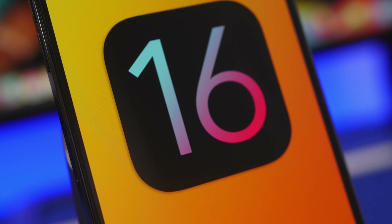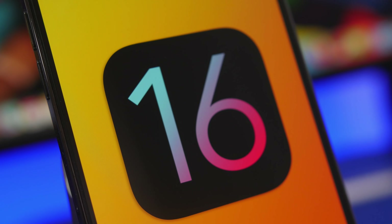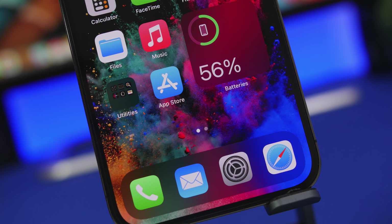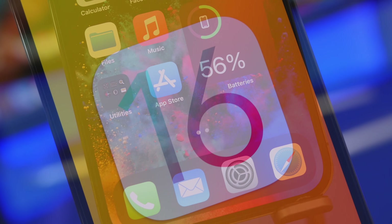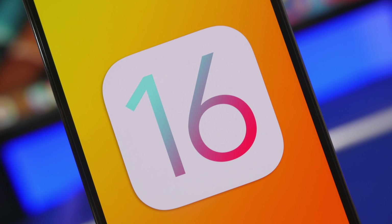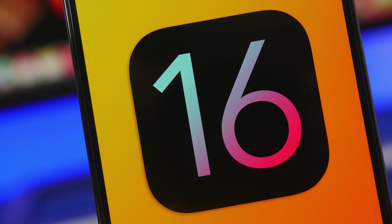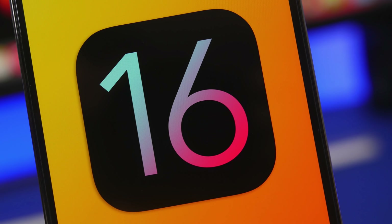Hey, what's going on everyone, this is Ariviews back with another video. Today we're talking about iOS 16, as we're just one day away from the release of the first beta. There have been some reports and rumors regarding the features coming to iOS 16, and it looks like it will be quite a big update. In this video I'll talk about the top 10 features we know of.